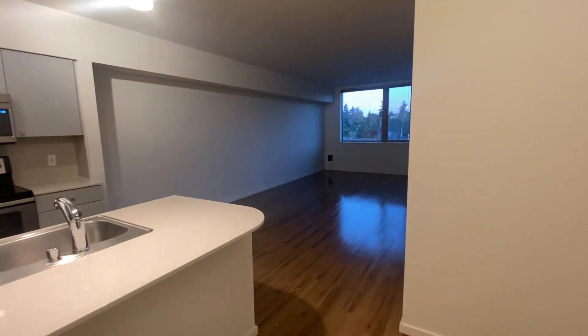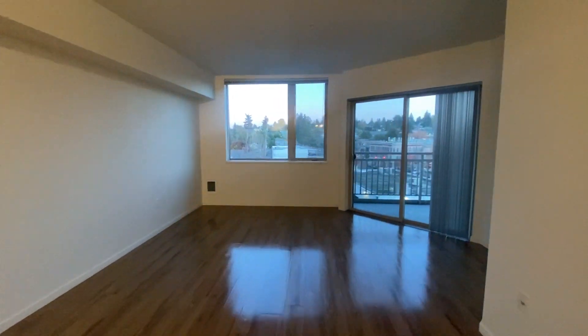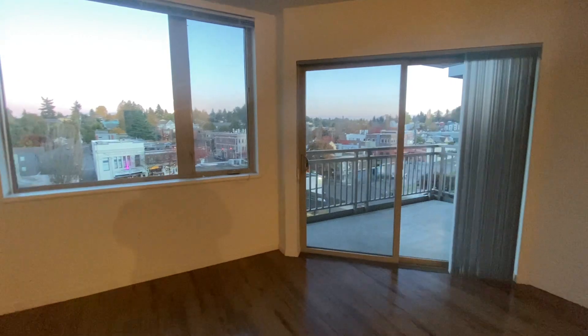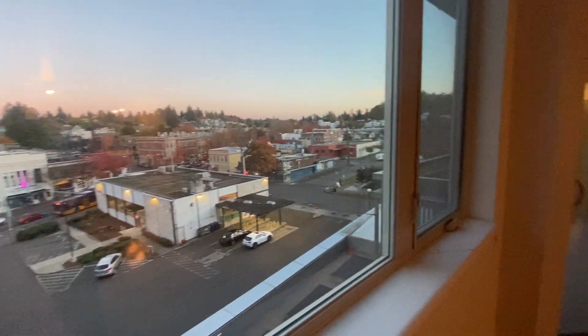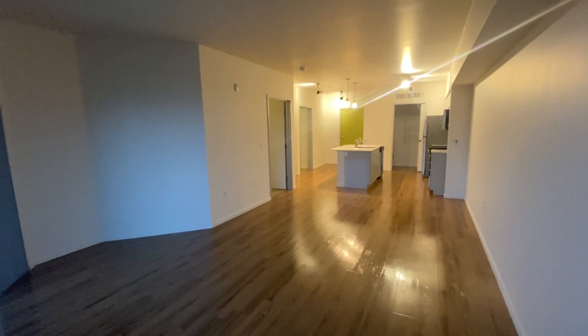In the living room space we have a large window, and we also have a covered and private patio space. Thank you for touring the Angeline.